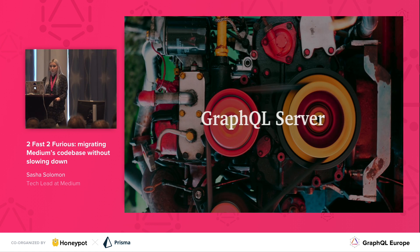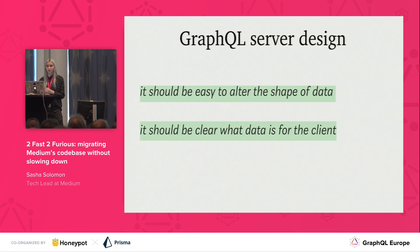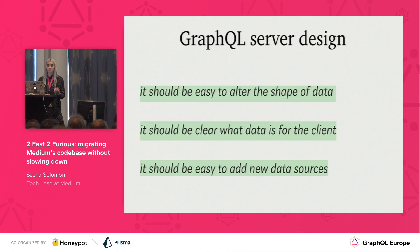None of this would have been possible without our GraphQL server. We actually designed a lot of our GraphQL server to help with this migration. It's important in the design of our GraphQL server to consider that we are dealing with legacy data. Because of this, we wanted to make sure there was a clear separation of concerns. It should be easy to alter the shape of the raw data — legacy data coming in shouldn't affect what the client wants. It should be clear what data is for the client, with no confusion about what data is being fetched versus raw. And it should be easy to add new data sources without requiring a lot of code changes every time we want to change something.